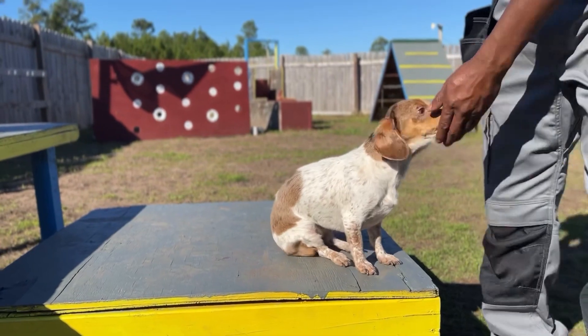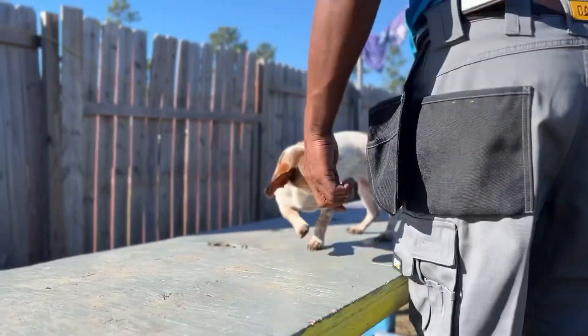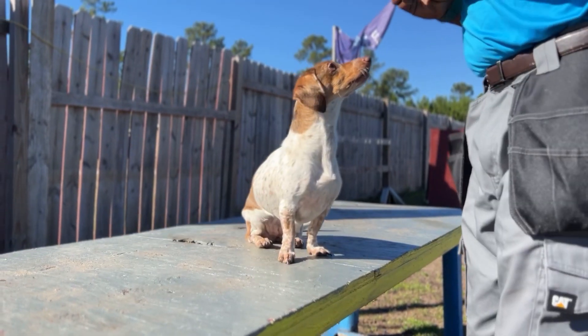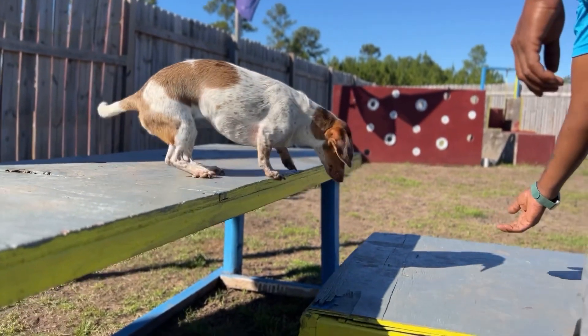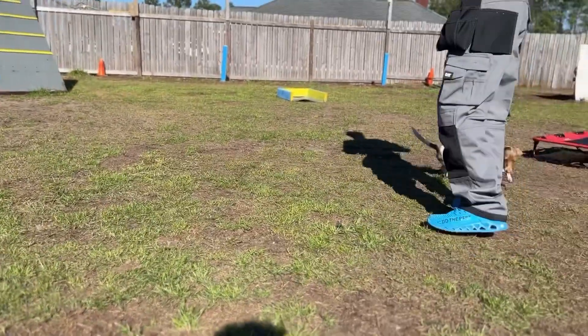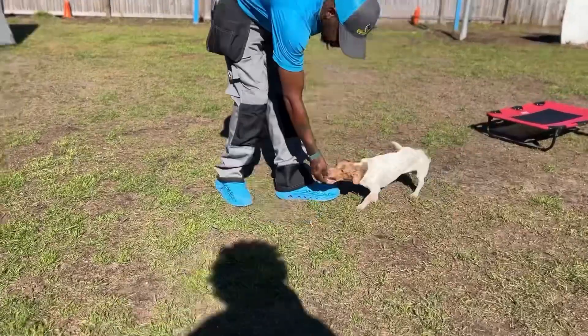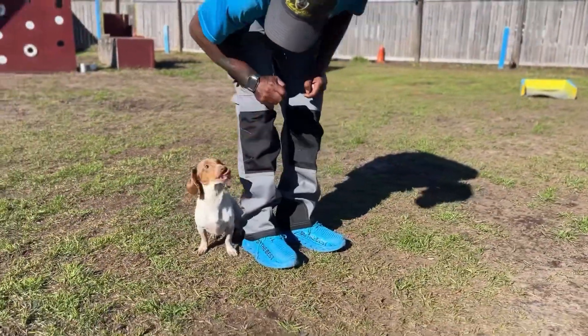We'll do it over here as well. Harley up, Harley up, good girl, sit. Good girl, sit, down. Yes, good girl, good job. Harley here, good girl. Harley off, good job. Harley here, good girl. Harley here, sit, down.